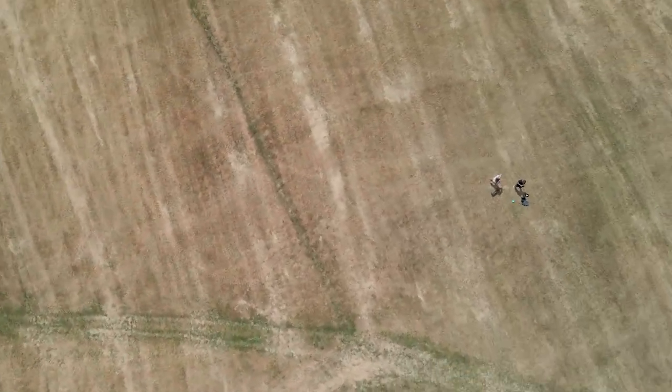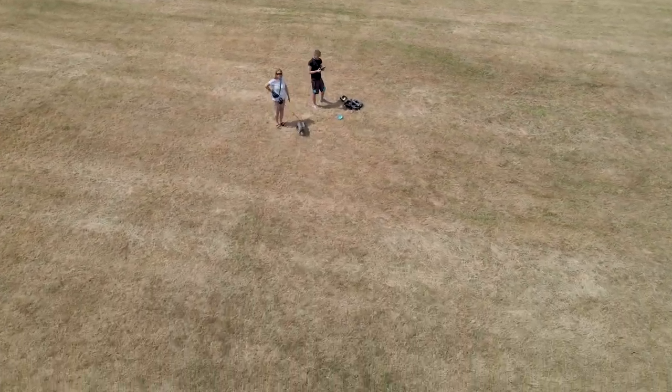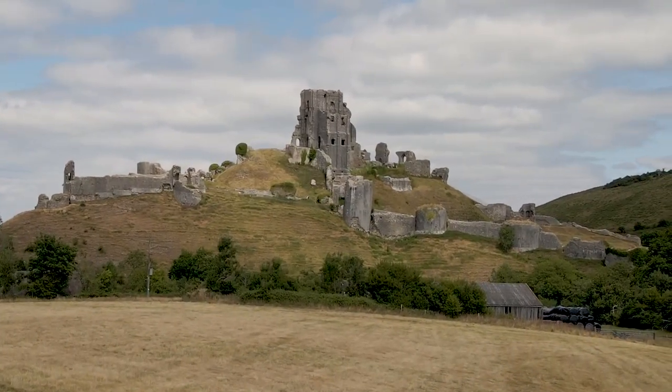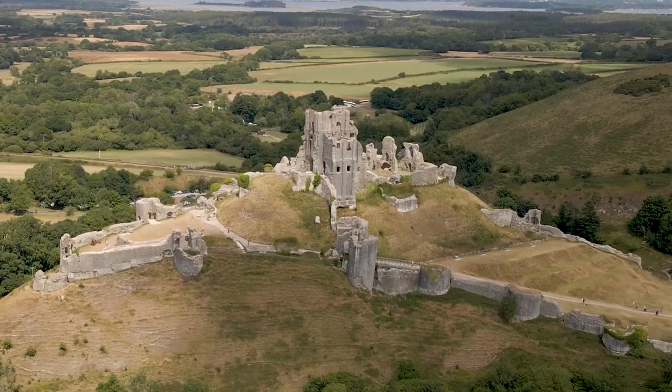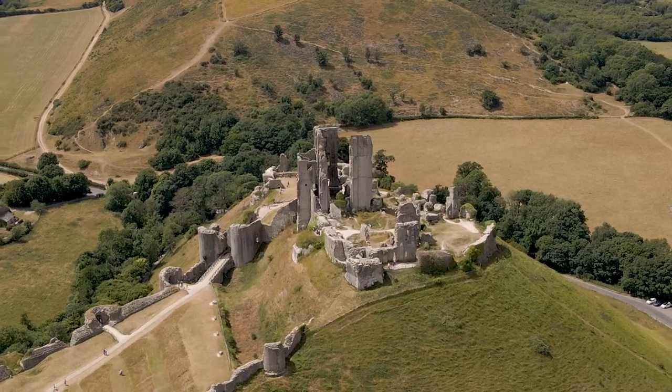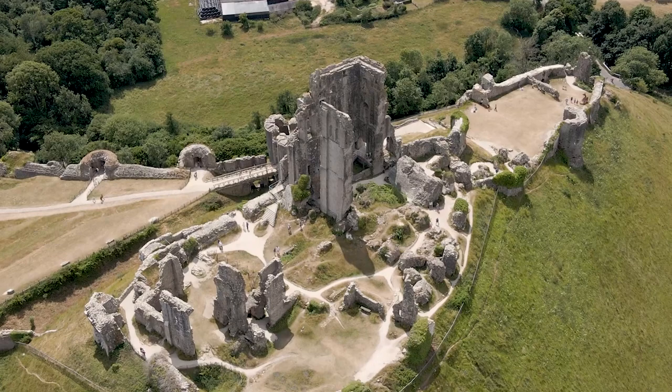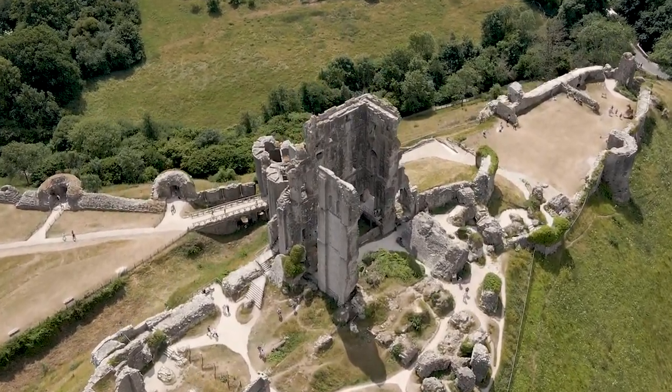We're going to go in the castle now. Just had our packed lunch, sat in a field. Flew the drone and got some good footage. Corfe Castle is a fortification standing above the village of the same name on the Isle of Purbeck Peninsula in the English county of Dorset. Built by William the Conqueror, the castle dates back to the 11th century and commands a gap in the Purbeck Hills on the route between Wareham and Swanage.